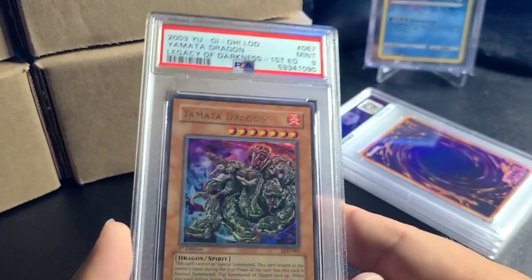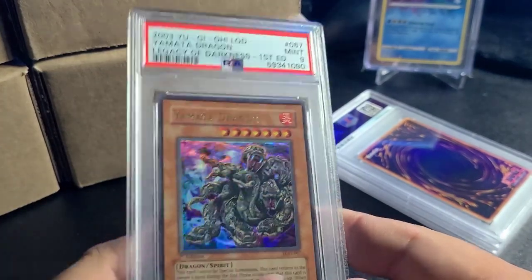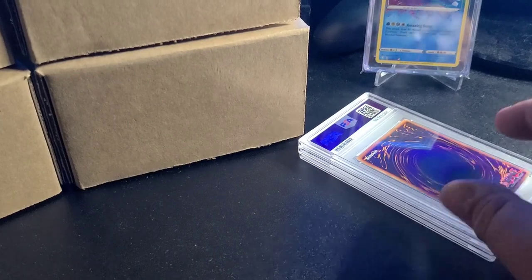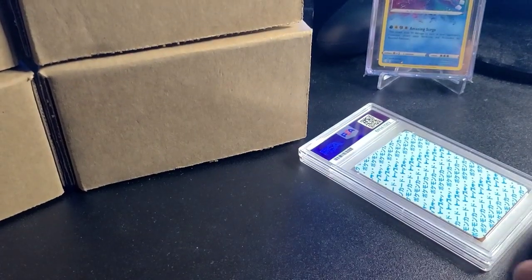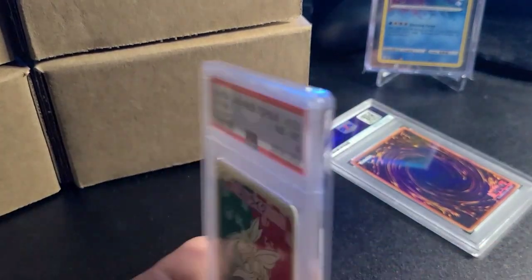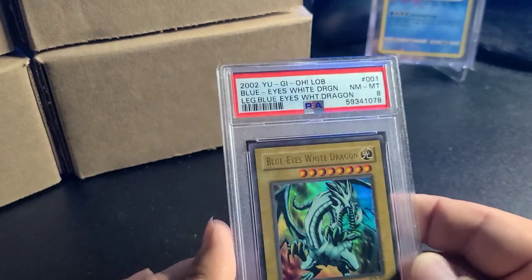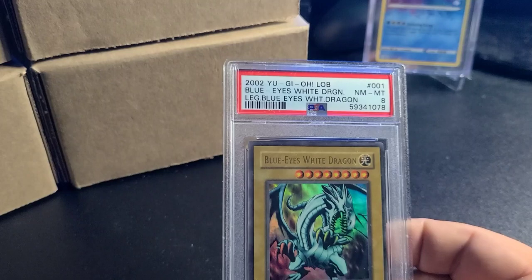Yamada Dragon first edition — I was really hoping for a 10 on this one. Legacy of Darkness is my favorite set — Spear Dragon, Yata-Garasu, Fiber Jar — endless bangers. Beta the Magnet Warrior PSA 8. And I forgot I graded some Topps bluebacks — got absolutely boned on some of these. It's not all gravy all the time.